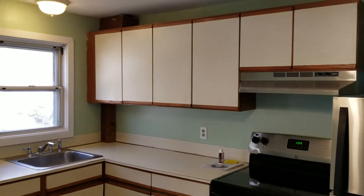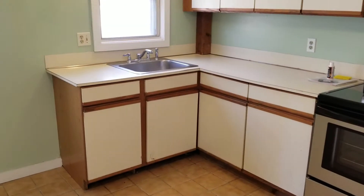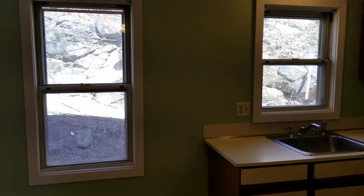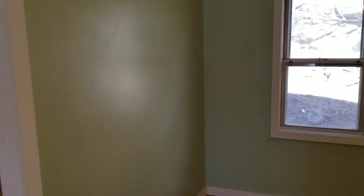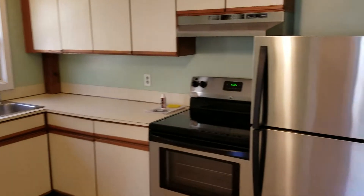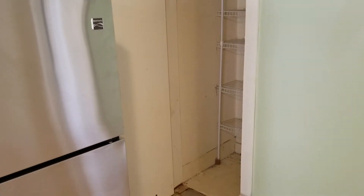There's also plenty of cabinet space up above and below along with a single bin sink. This room also has a fresh new coat of paint along the walls, and this kitchen has its own closet space right over here.